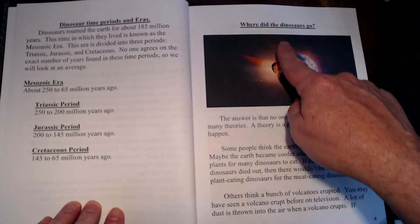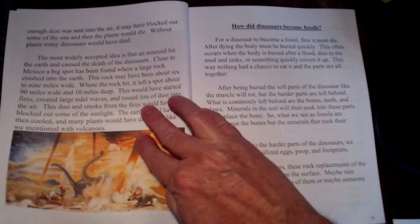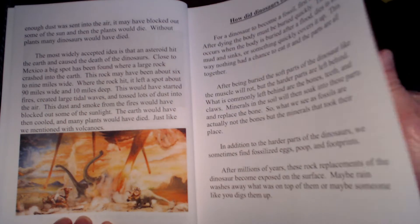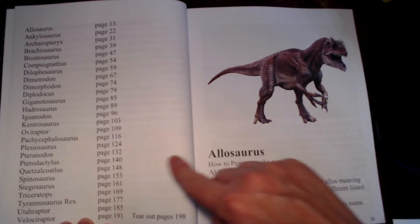The introduction also covers what time periods the dinosaurs lived in, and then where did they go — everybody likes to know what happened to them and why they aren't still around, so there's a few pages on that. It also covers how they became fossils, with information on how these fossils came to be, plus a list of dinosaurs and the pages you'll find them on.